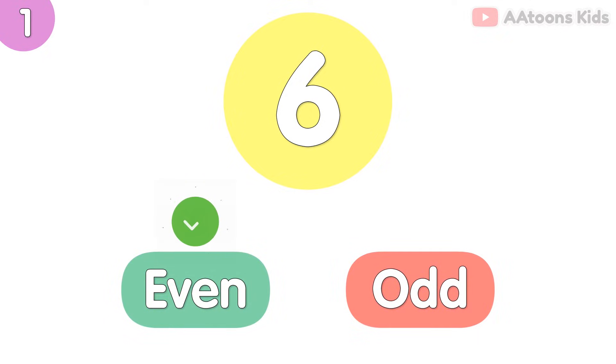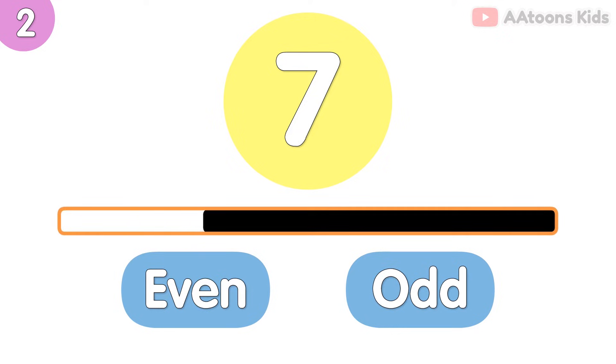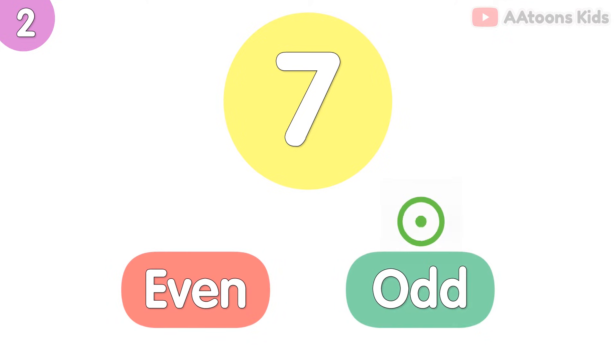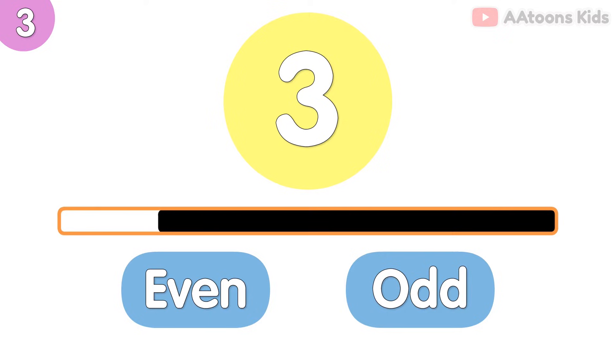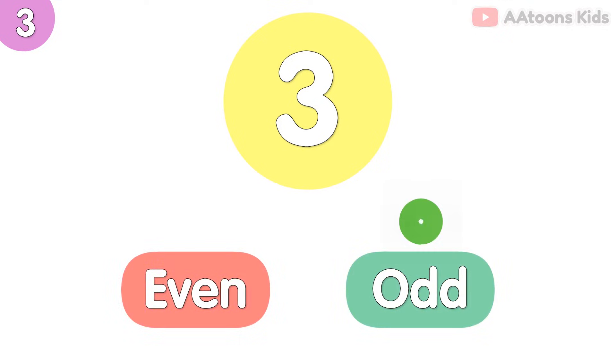6 is even number. 7 is odd number. 3 is odd number.